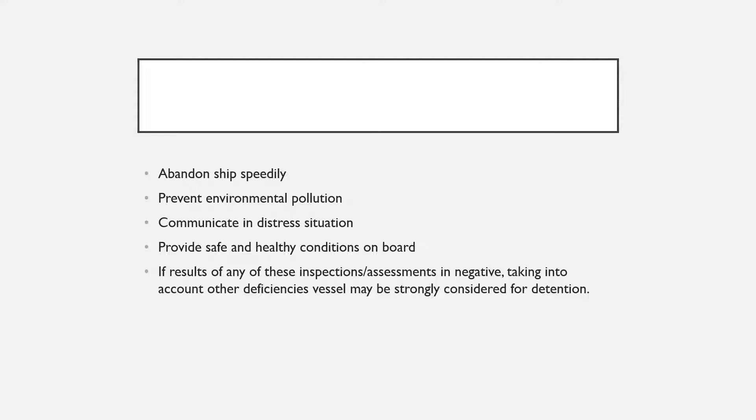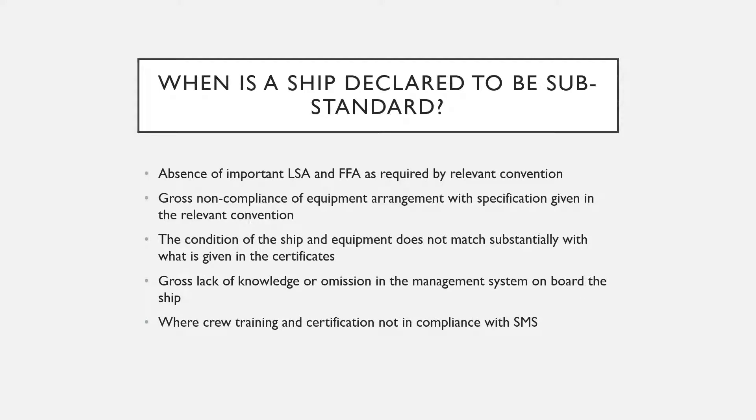Inspectors also assess whether the ship has all measures in place to prevent environmental pollution, the ship's ability to communicate in a distress situation, and the ability of the ship to provide safe and healthy conditions on board — this is as per the Maritime Labour Convention, and more and more port state inspectors are becoming very strict about this. If results of any of these assessments are negative, the inspector may consider the vessel a strong contender for detention.